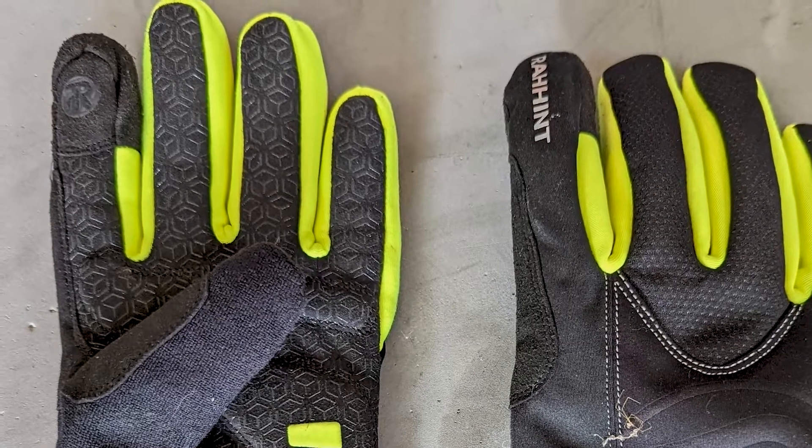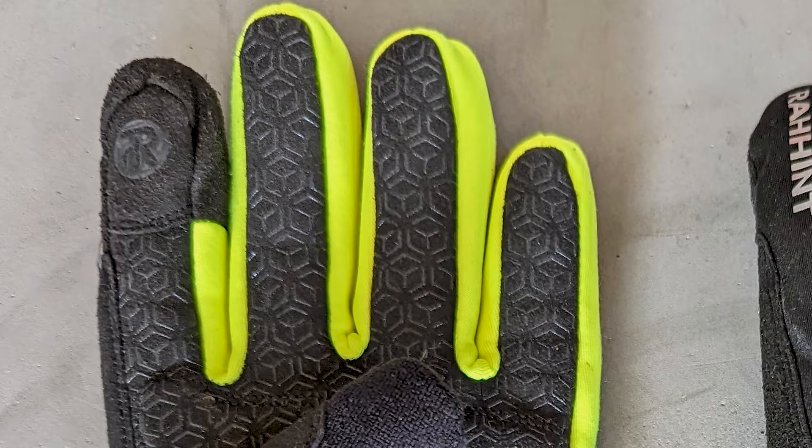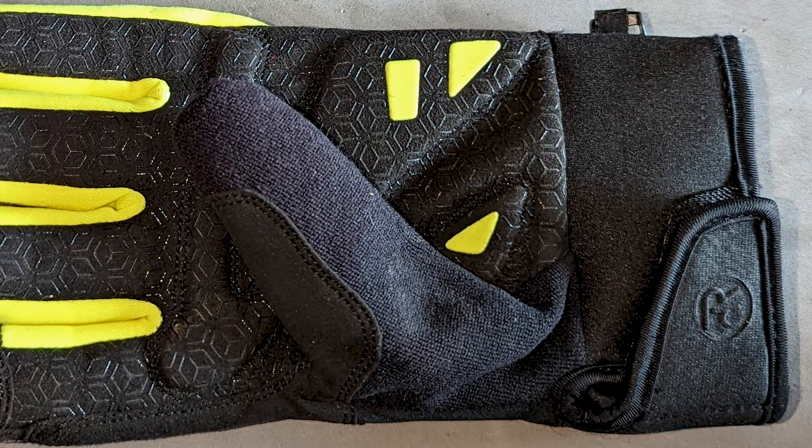They're pitched as being touchscreen compatible, so your index finger can still swipe and work on your phone. I've had plenty of gloves where companies claimed that and it never worked. This is the first pair where I can actually use my phone while wearing them, which has been really helpful. They've either figured it out or the technology has just improved. Additionally, the palm has a silicone grip with a textured feel, which is really going to help when you're trying to hold on to something like a hiking pole or bike handles, especially if your hands are cold or it's a little damp out.